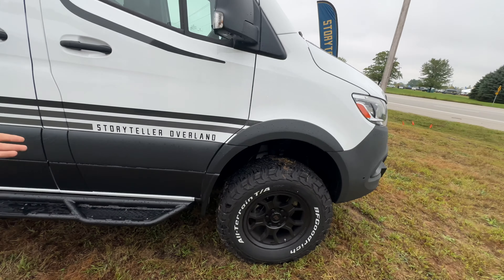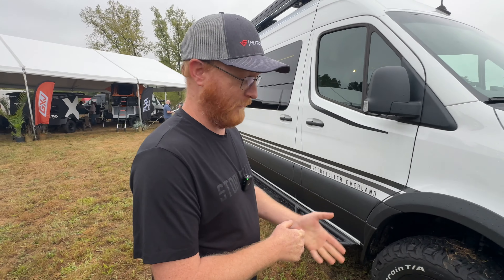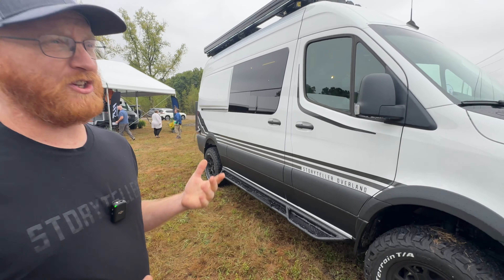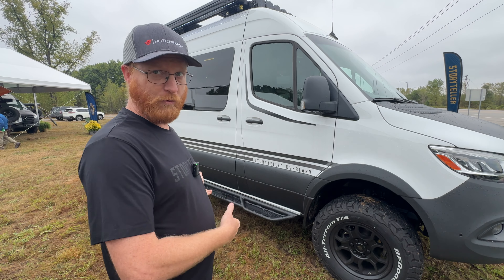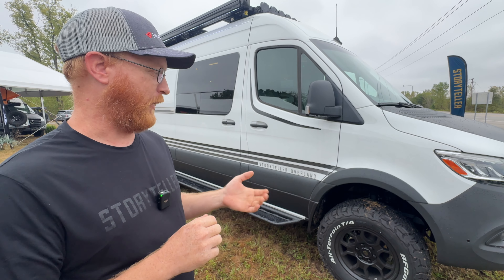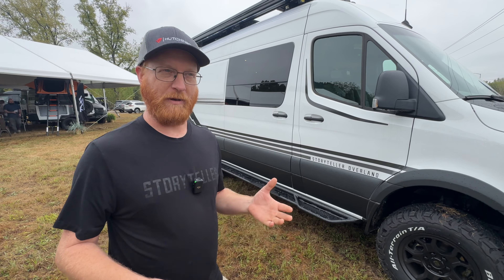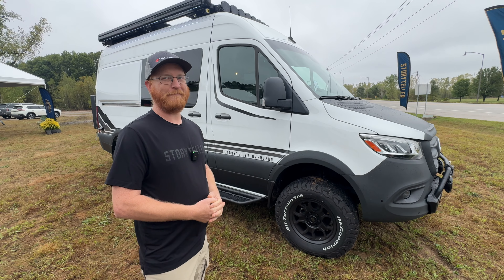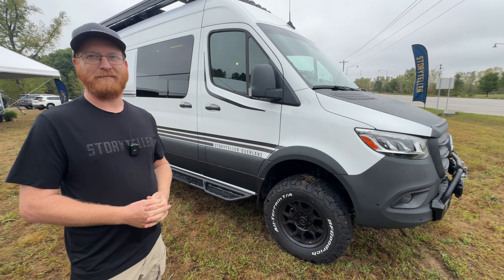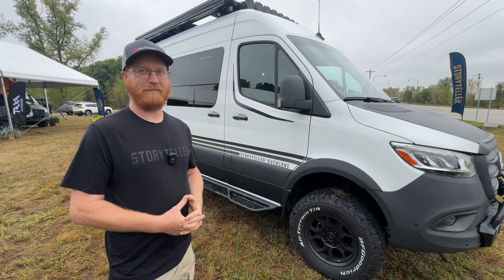Up front it's very similar to the factory Mercedes — there's even a nice boot on there that keeps it clean. The advanced kit up front is essentially a valving upgrade that does all the same things as the rear. There's no spring rate added, nothing that changes the geometry or puts CVs at risk, but it adds that compliant ride and handling characteristics to make it not feel ten feet tall — which matters a lot once you start getting a lot of weight in the van.